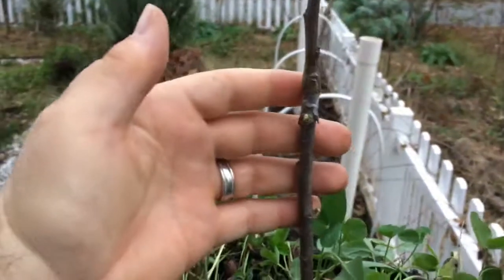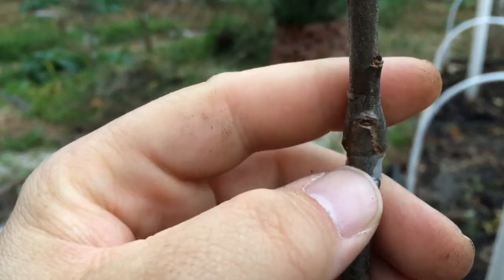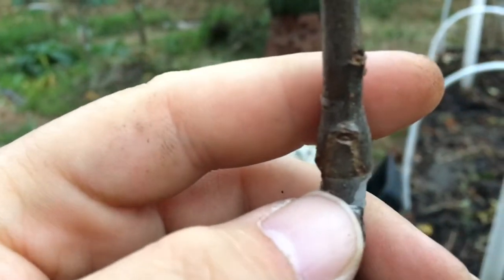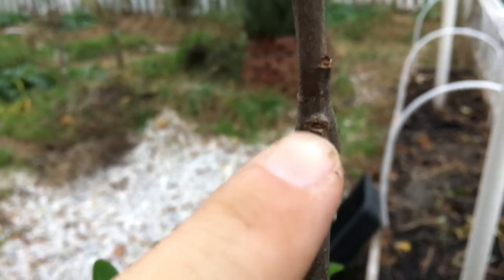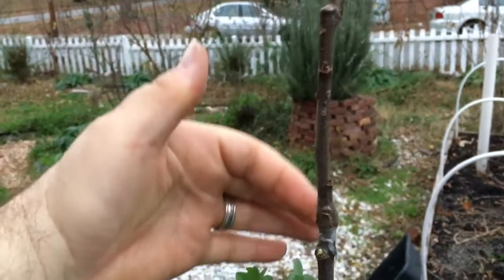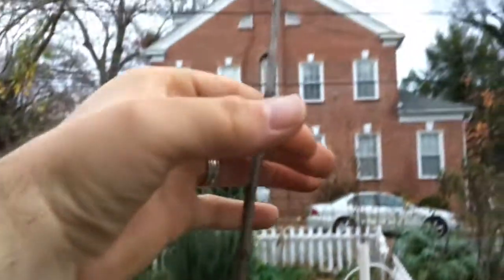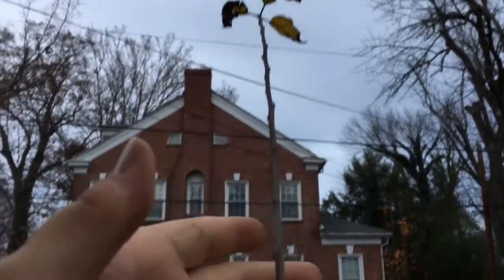You can see right here the graft — that's where it is healing, and it's actually starting to form a scab, just like our skin would. The piece I got from my buddy Mark started here and went down to here, and that's where I grafted. Everything from there on up was added this year since the graft, so this is pretty healthy.